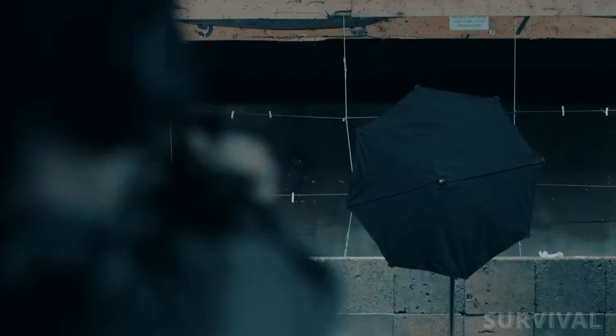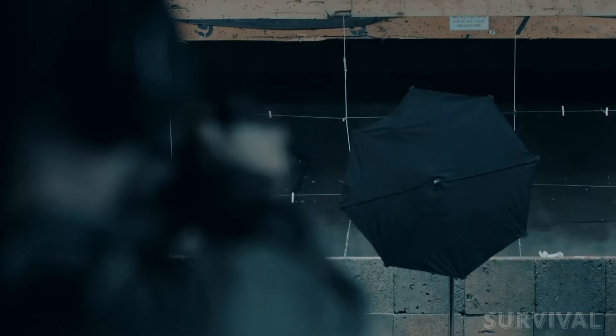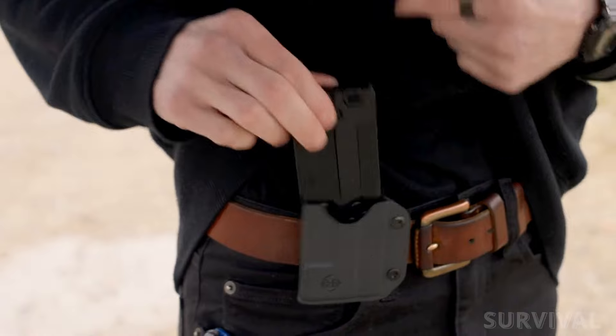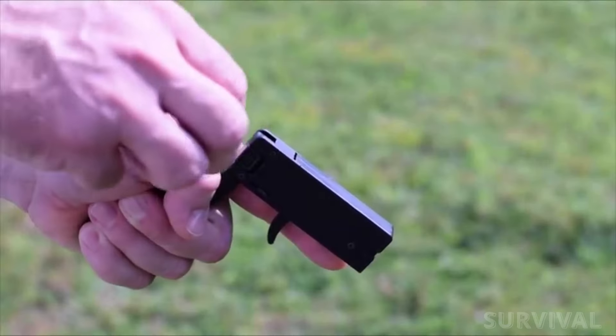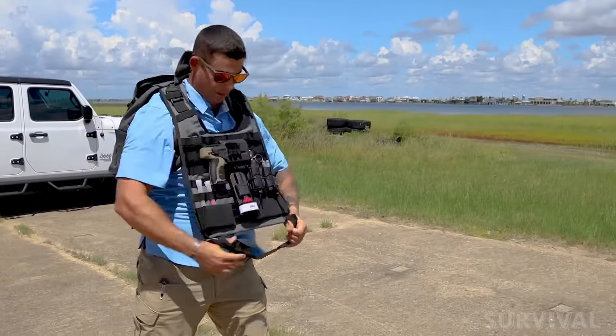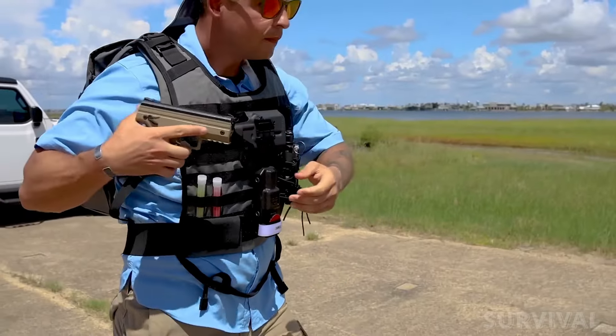And that's a wrap. Thanks for hanging out with me. If you liked this video, don't forget to hit that thumbs up button and subscribe for more cool content on staying safe and ready for anything. Drop a comment below with your favorite less-lethal self-defense gadget and let me know what other topics you're interested in.